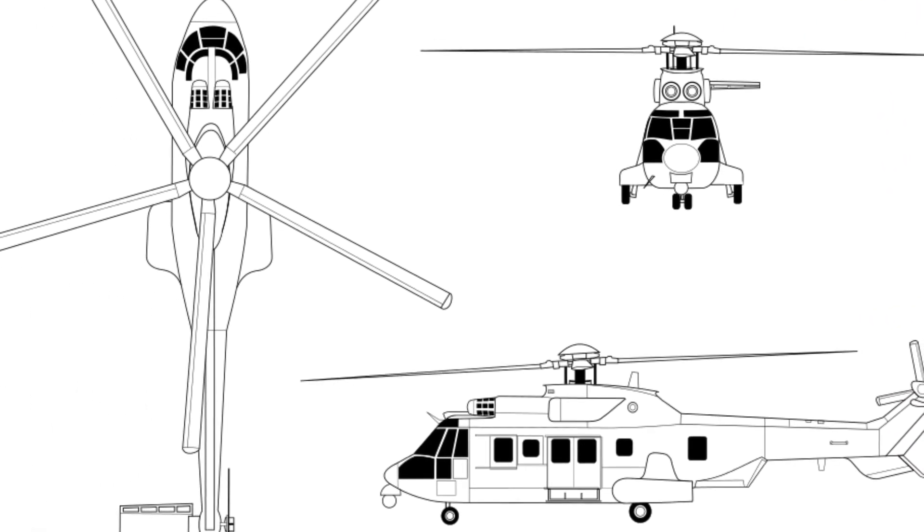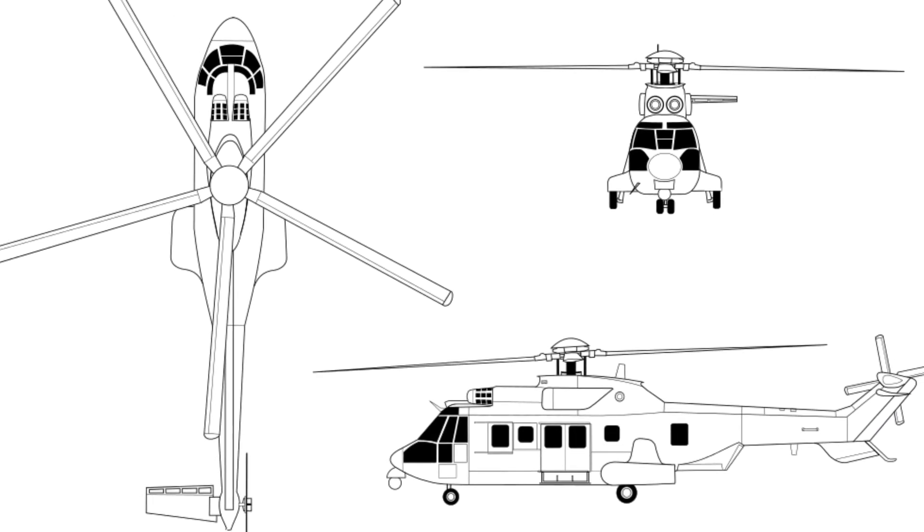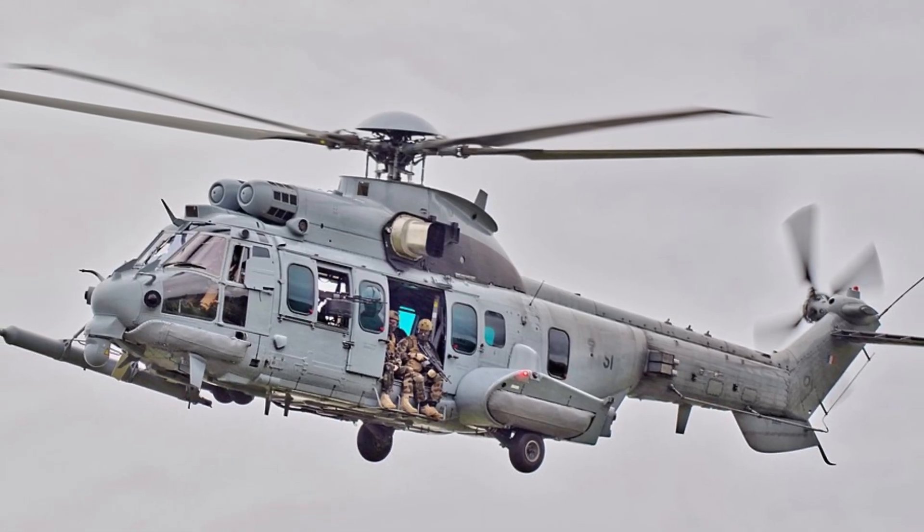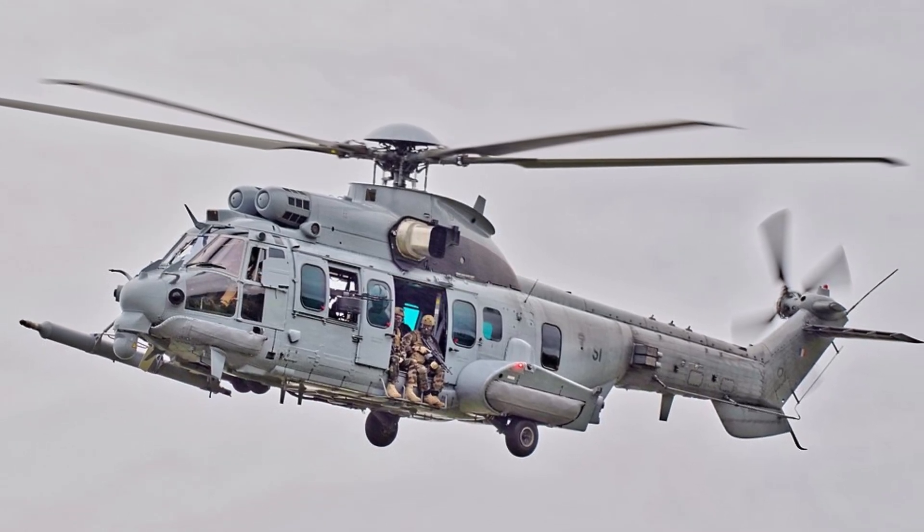The Caracal is a versatile helicopter that is used by militaries and civilians around the world. It is known for its reliability, its performance, and its ability to operate in a variety of conditions.